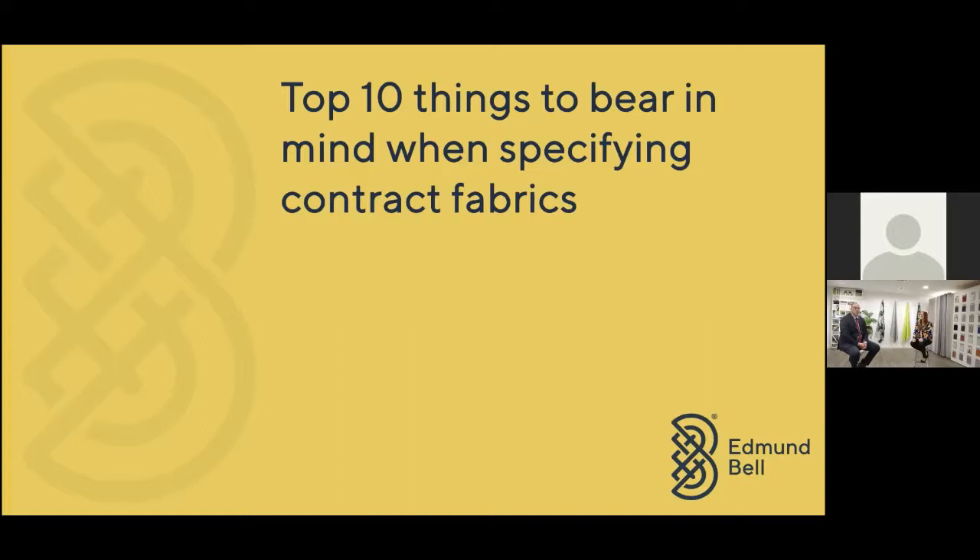I'm Stephen Dobson and I'm the Head of Contract in the UK for Edmund Bell. So we've got a series of 11 webinars for you over the next two days and they're going to be looking at all sorts of different topics.